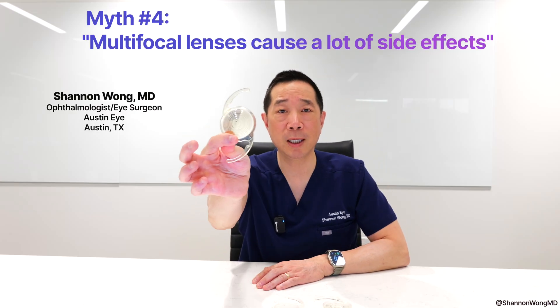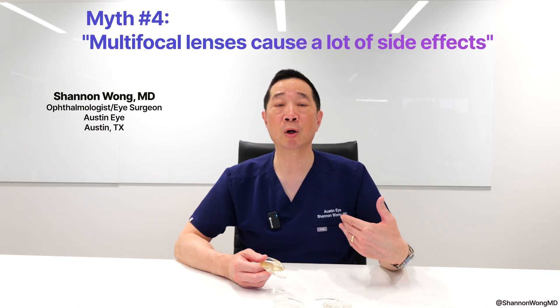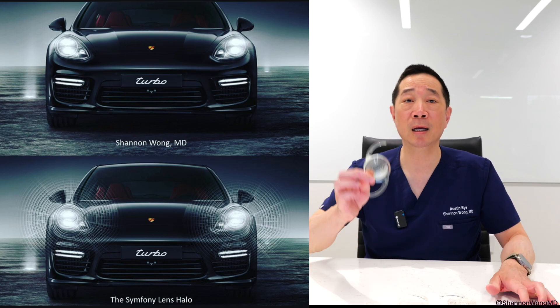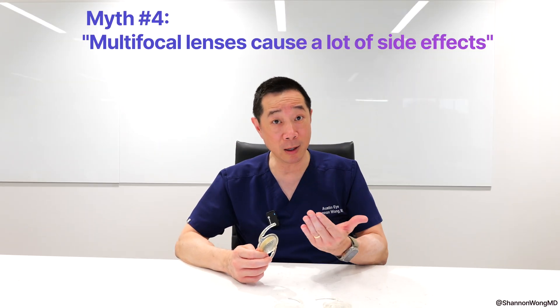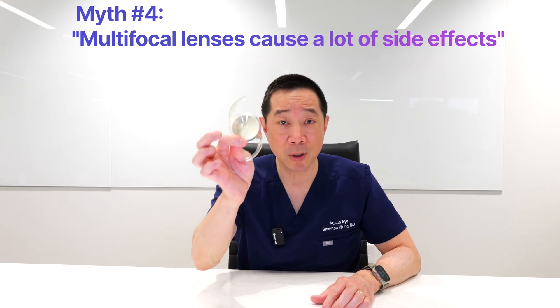Myth number four: multifocal lenses cause a lot of side effects. All multifocal lenses create a halo effect that can be seen at night around lights, due to the design of the implant. It has rings in it, and these rings give you the ability to focus clearly without glasses — near, mid, and far — but the trade-off is you'll see a little halo effect around lights at night.